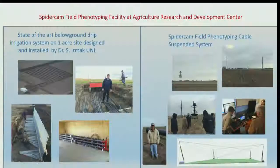The facility about 30 miles north of here at our Agricultural Research and Development Center sits on a one-acre plot with subsurface drip irrigation. That system, under the leadership of Dr. Swat Ermach, provides precision irrigation. We've also built a system on cables in partnership with SpiderCam that can carry the same cameras over a one-acre field plot.